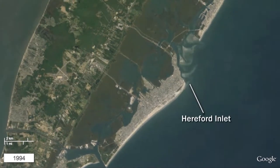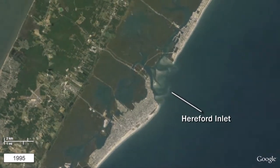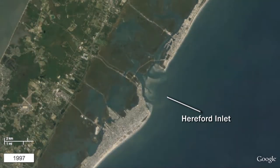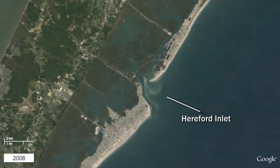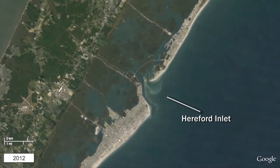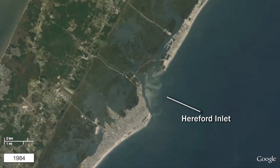Moving north, one can see the highly dynamic Hereford Inlet with its shifting sandbars and tidal channels. Some of the areas of highest change along our coastline are associated with estuary inlets such as Hereford, Barnegat, Little Egg, and Great Egg Harbor inlets. All areas near inlets are very dynamic because of pulses of sediment that periodically pass through.